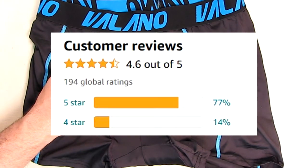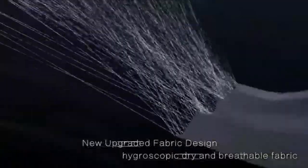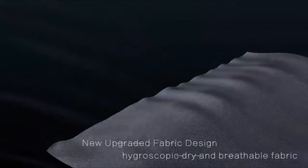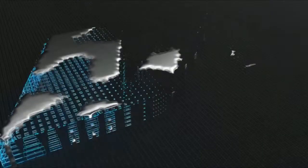Elastane is a synthetic fiber known for exceptional elasticity, and that's used throughout this to keep these on your waist and also throughout different parts so that it stays on your legs and doesn't ride up — things like that.